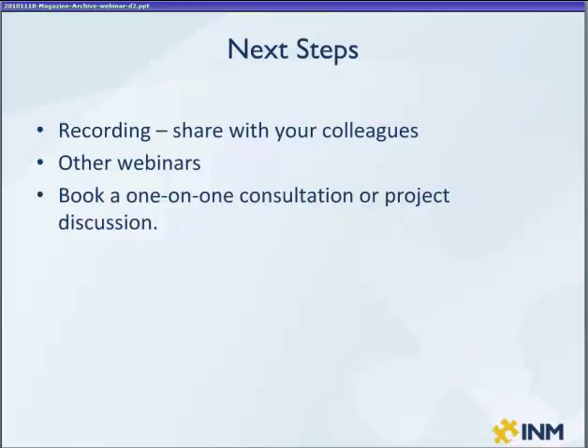We've got the business case for e-publishing, which is a nice white paper and an accompanying webinar recording that you're able to pull up on our site. We'll also include a mention of those in the follow-up for today.